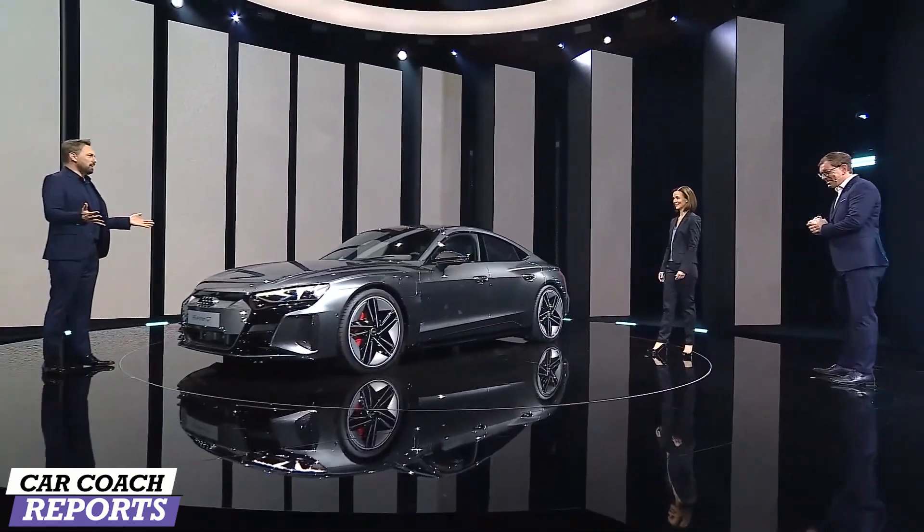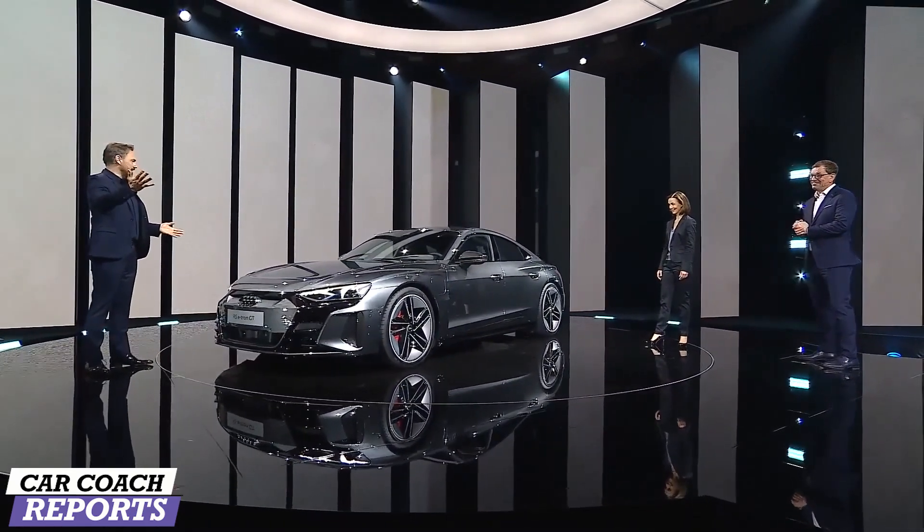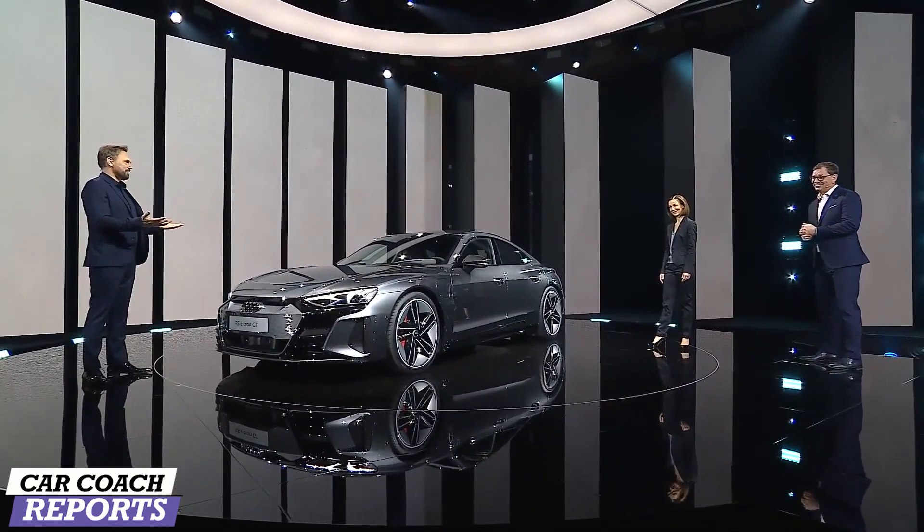What a beauty, what an entrance. Janelle Monáe, Hildegard, Marcus — congratulations.